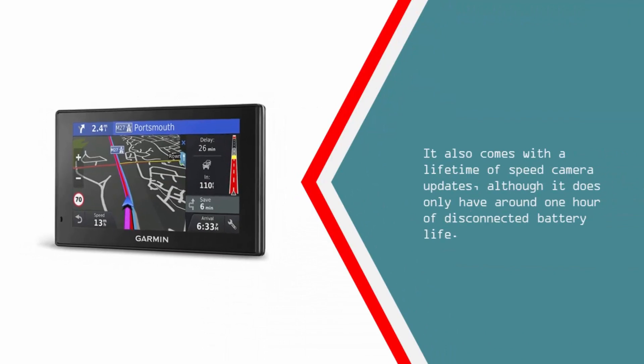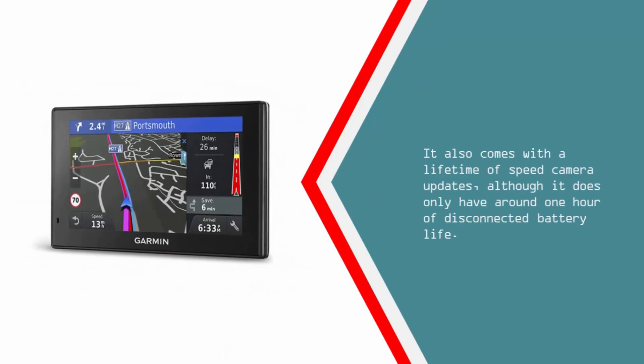It also comes with a lifetime of speed camera updates, although it does only have around 1 hour of disconnected battery life.